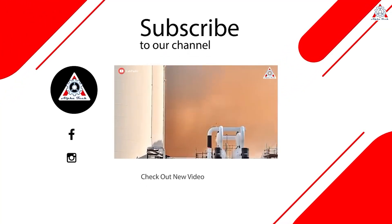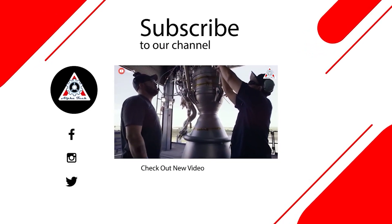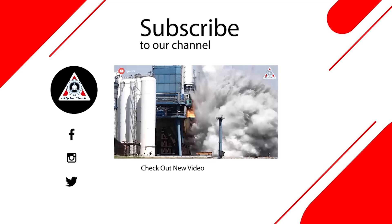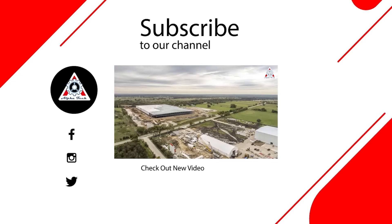And that about wraps it up for today's episode. Don't forget to share your ideas in the comments section below. Your support motivates us to create more quality videos, and we thank you so much and hope to see you next time.